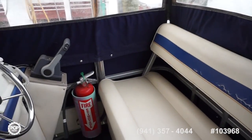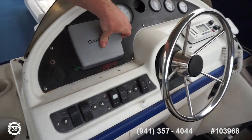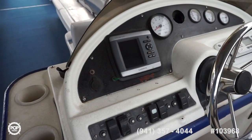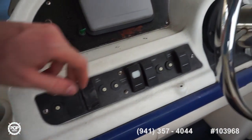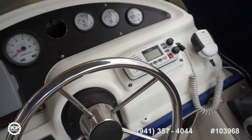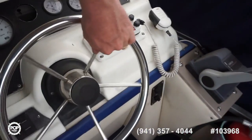Captain seat, double wide, nicely laid out helm. It's a Garmin 441S GPS system. Accessory switches right where you need them. Uniden UM380 VHF, smooth steering.